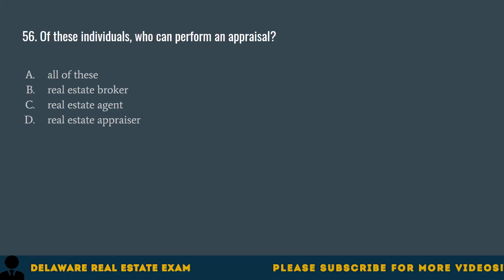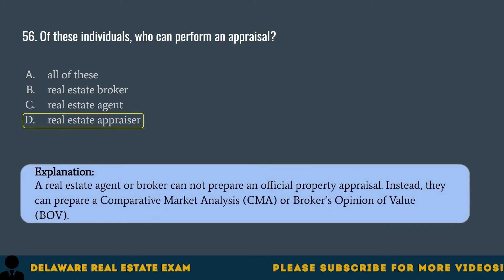Question 56. Of these individuals, who can perform an appraisal? A. All of these. B. Real estate broker. C. Real estate agent. D. Real estate appraiser. The correct answer is D. Real estate appraiser. A real estate agent or broker cannot prepare an official property appraisal. Instead, they can prepare a comparative market analysis (CMA) or broker's opinion of value (BOV).